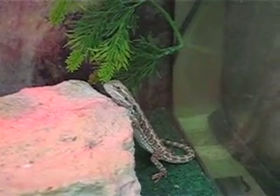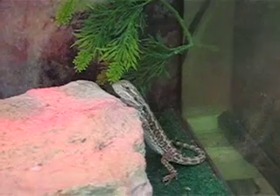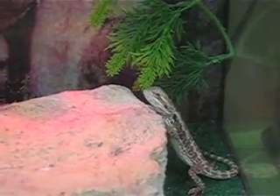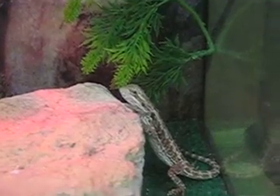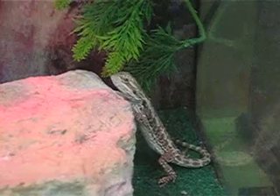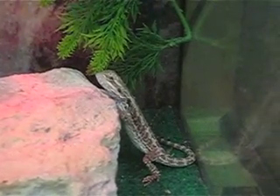Pretty much all of the bearded dragons you'll find in the United States or anywhere else in the world have been captive raised, generation upon generation upon generation. So they have a good foothold in the hobby.